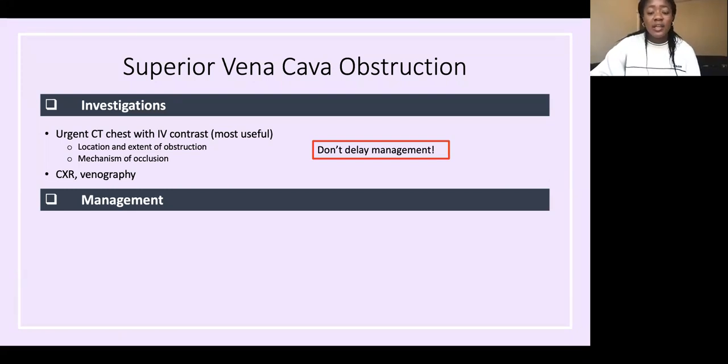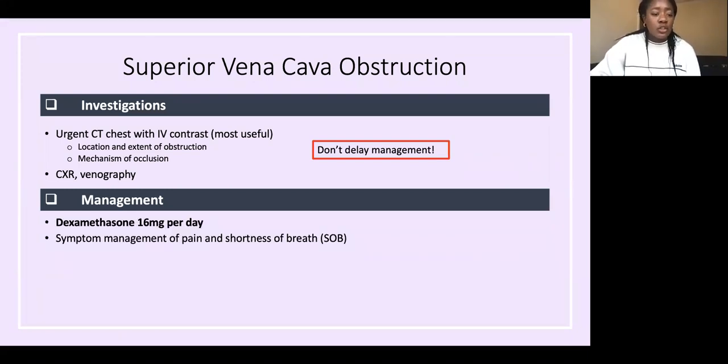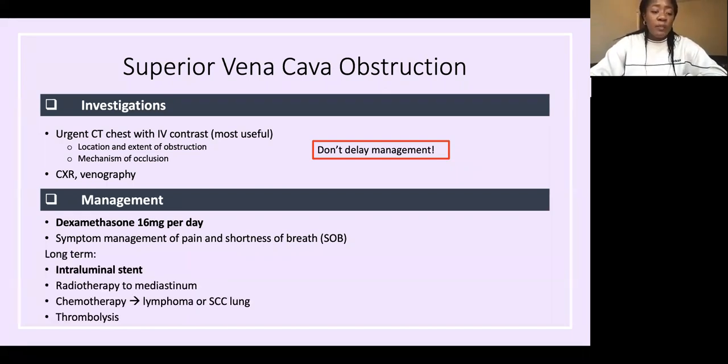Your treatment is dexamethasone 16 milligrams per day. You can also treat symptoms — for pain, give analgesia; for shortness of breath, maybe an opioid if needed.